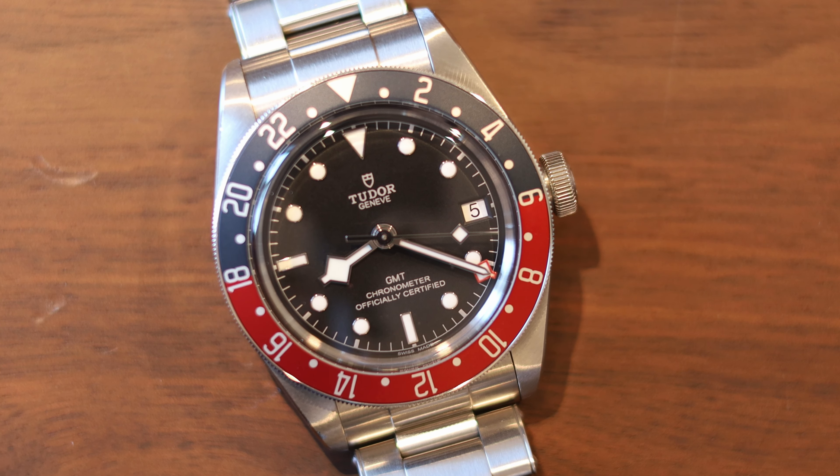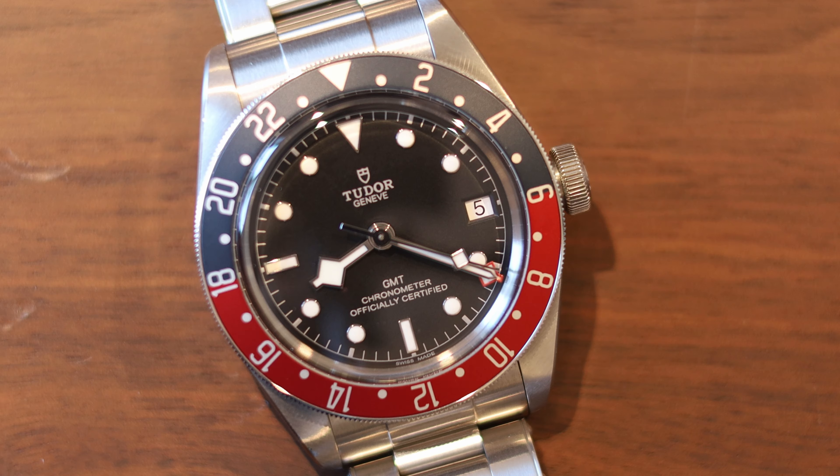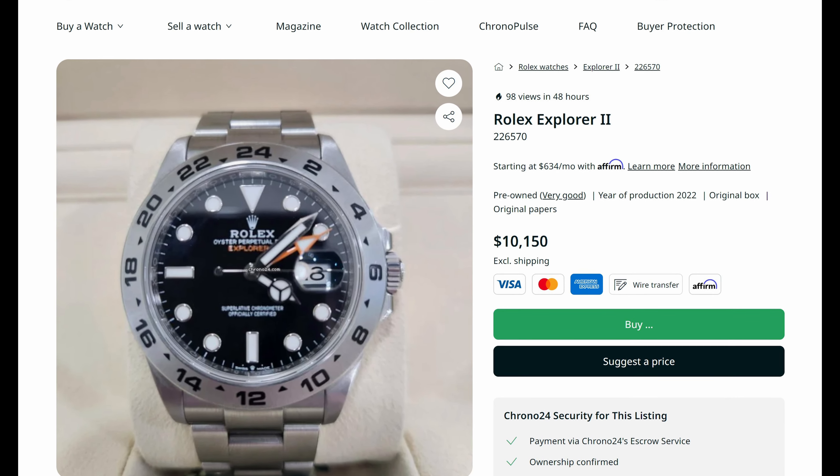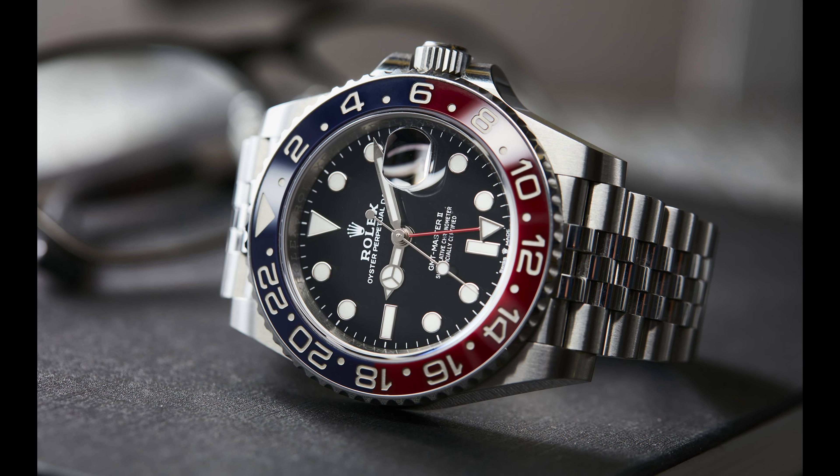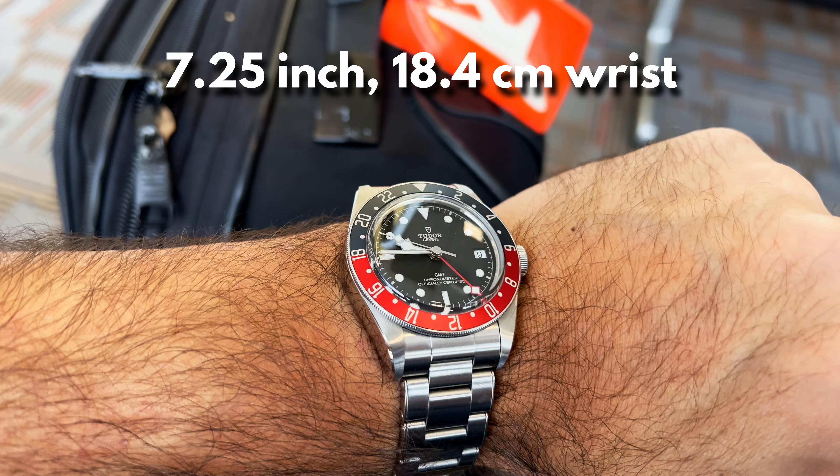If you can't get a Rolex at retail, I would strongly consider getting the Tudor, because when it comes down to it, it does the same thing. There are other Rolexes you can buy closer to retail right now — the Explorer II you can get for about retail, which is a fantastic GMT watch that does the exact same thing as the Pepsi. It just doesn't have the iconic bezel that the Pepsi has, and you can't get it on a Jubilee. It's more of a sports watch. The Tudor GMT is a 41mm, so it's sort of an in-between watch. It does wear big, but it wears nicely on my seven and a quarter inch wrist.